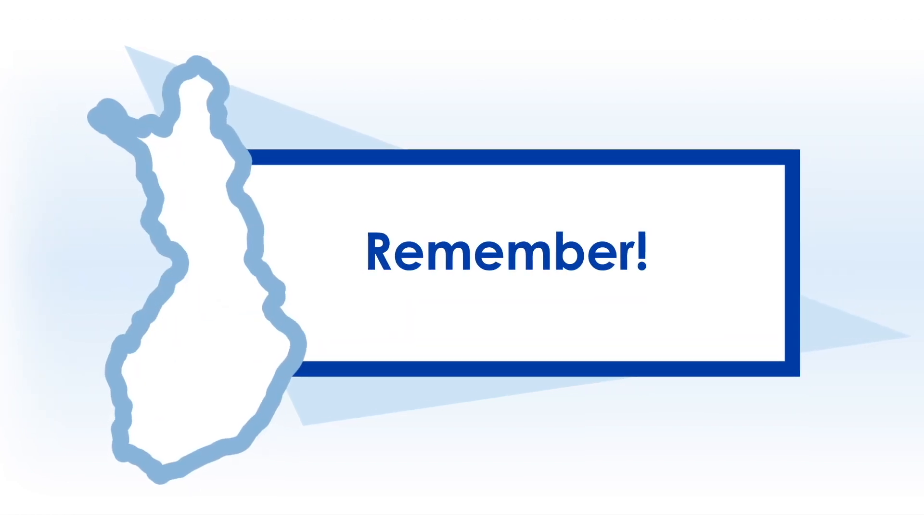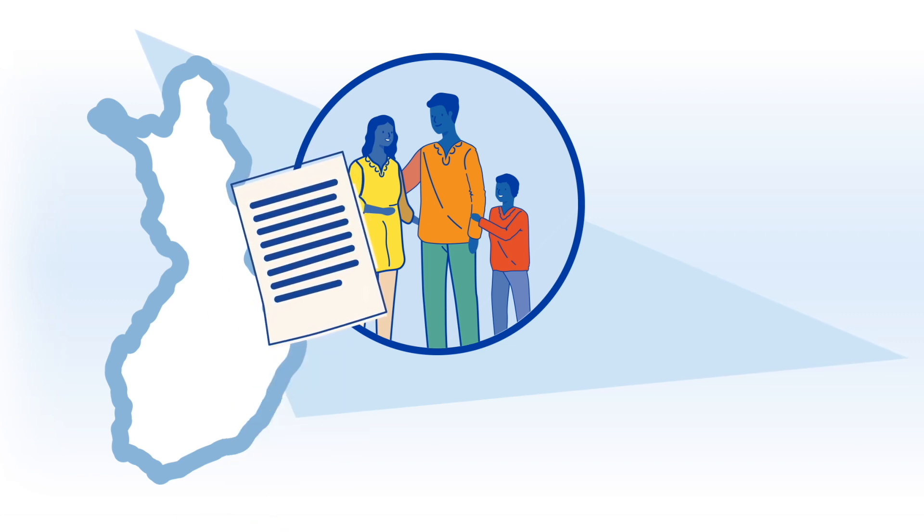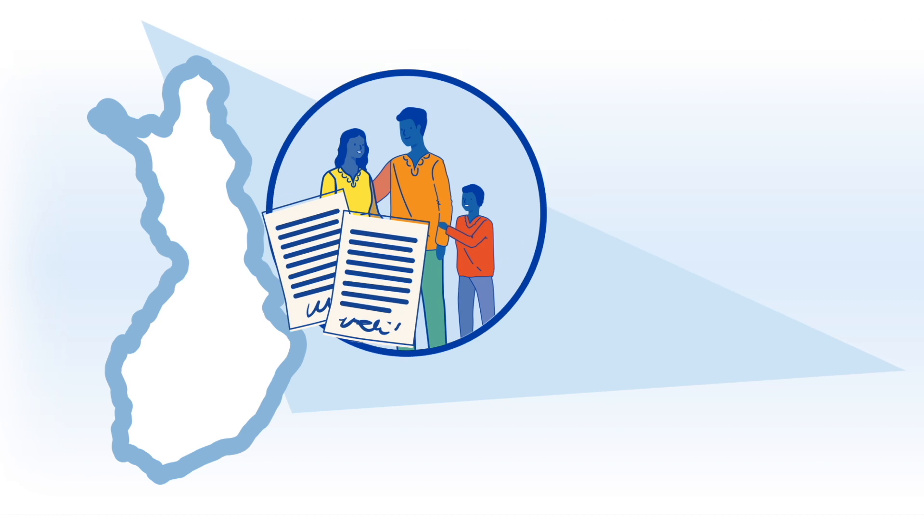Remember: if you are underage, you need a legalized birth certificate and written consent signed by both of your parents to be able to apply for the residence permit.